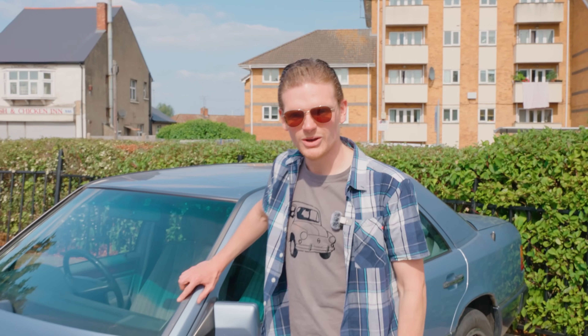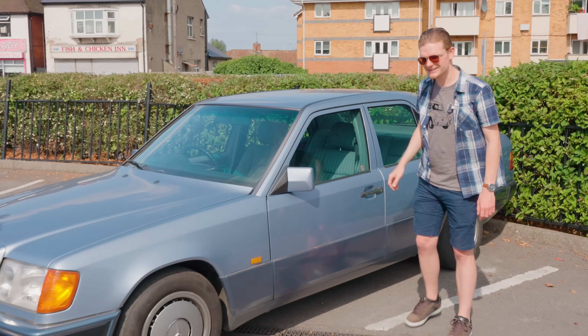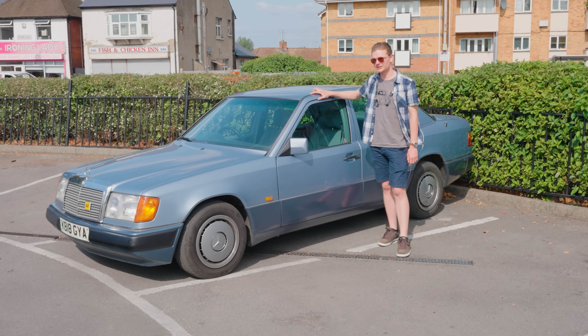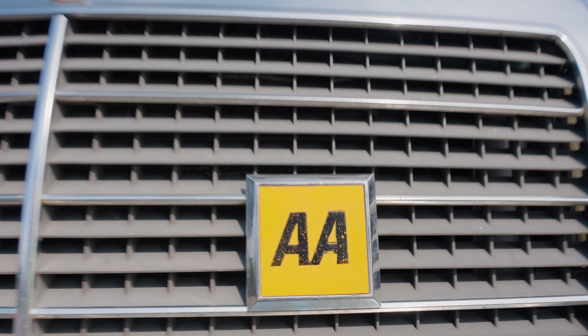You'll have to excuse some of the noise and cars in the background. We are in Reading filming this and it's not very easy to find somewhere quiet. But there is good news because our inspection went very well — we bought it. Say hello to our latest project car, a 1992 Mercedes W124. I'm very happy.